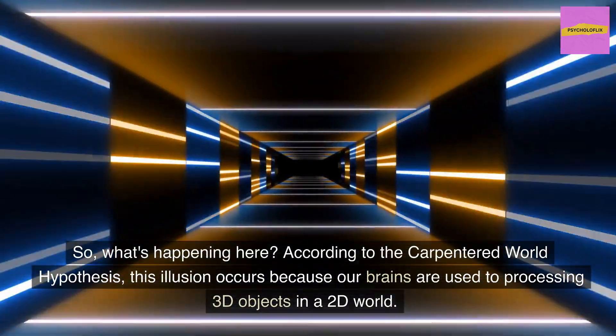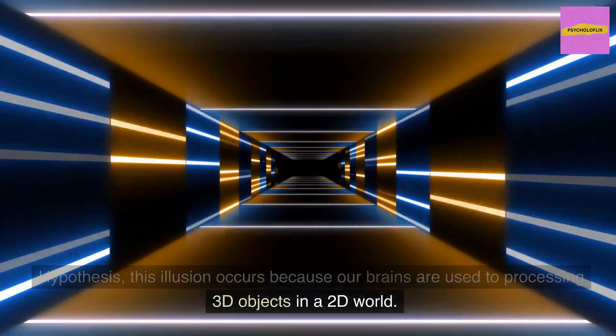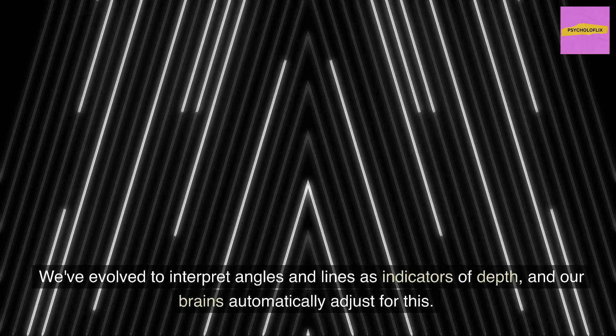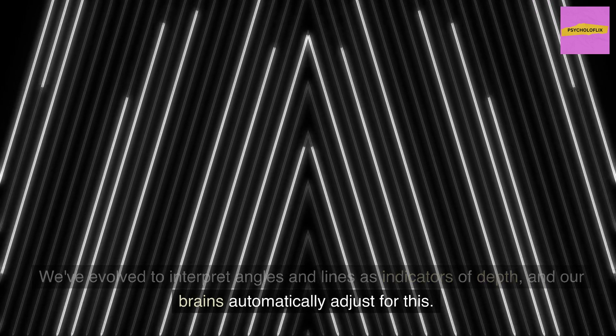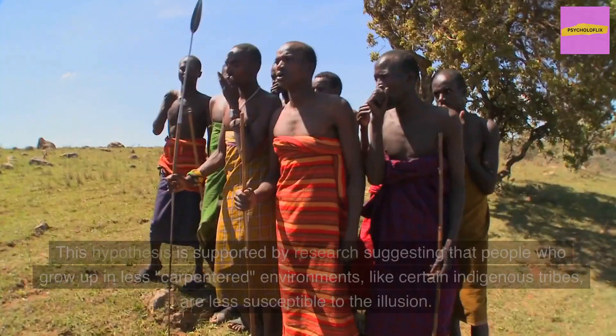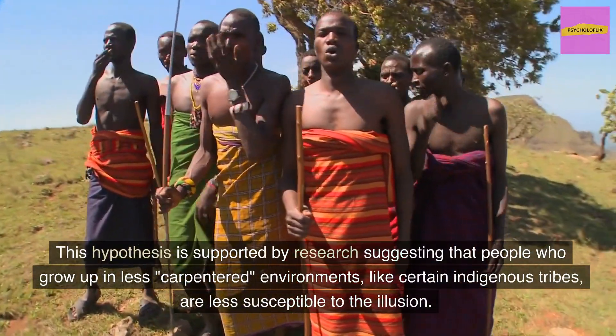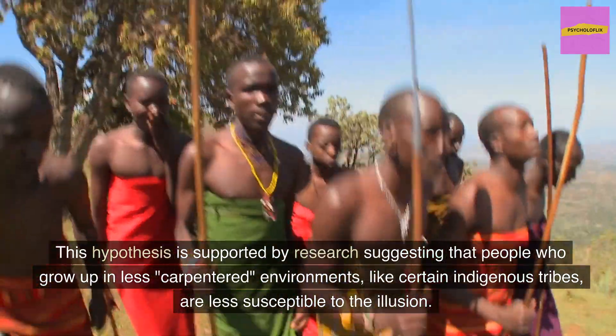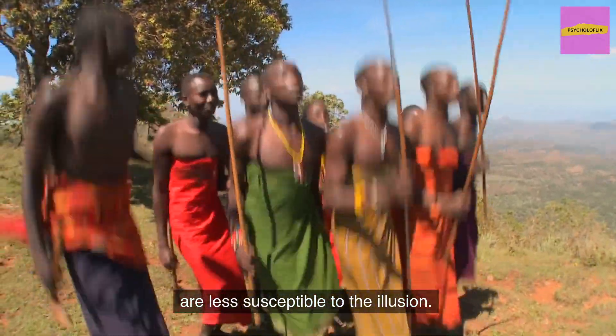So, what's happening here? According to the Carpentered World Hypothesis, this illusion occurs because our brains are used to processing 3D objects in a 2D world. We've evolved to interpret angles and lines as indicators of depth, and our brains automatically adjust for this. This hypothesis is supported by research suggesting that people who grow up in less carpentered environments, like certain indigenous tribes, are less susceptible to the illusion.